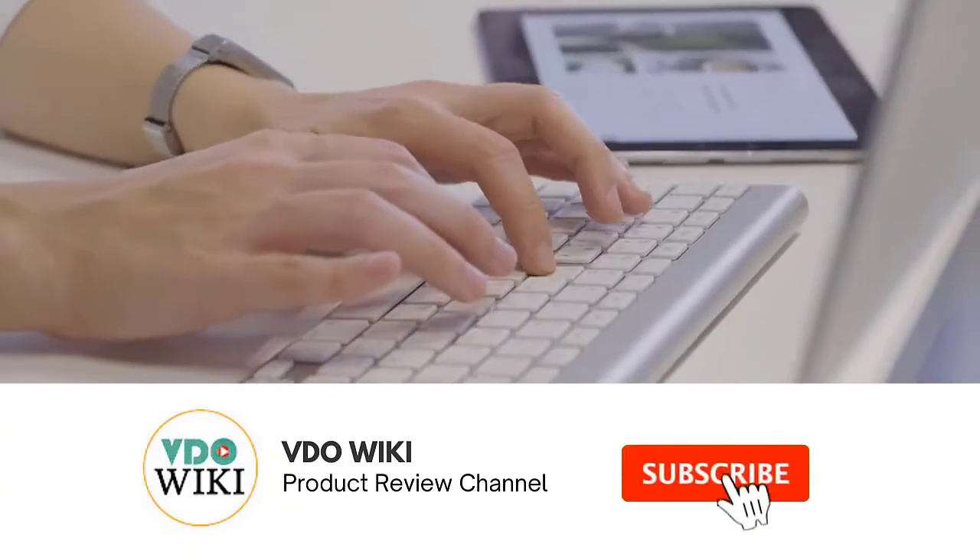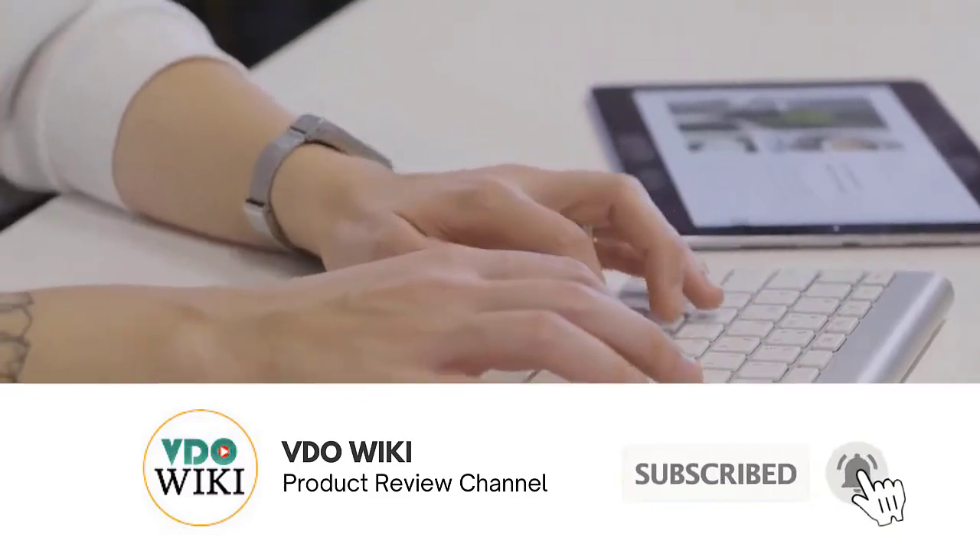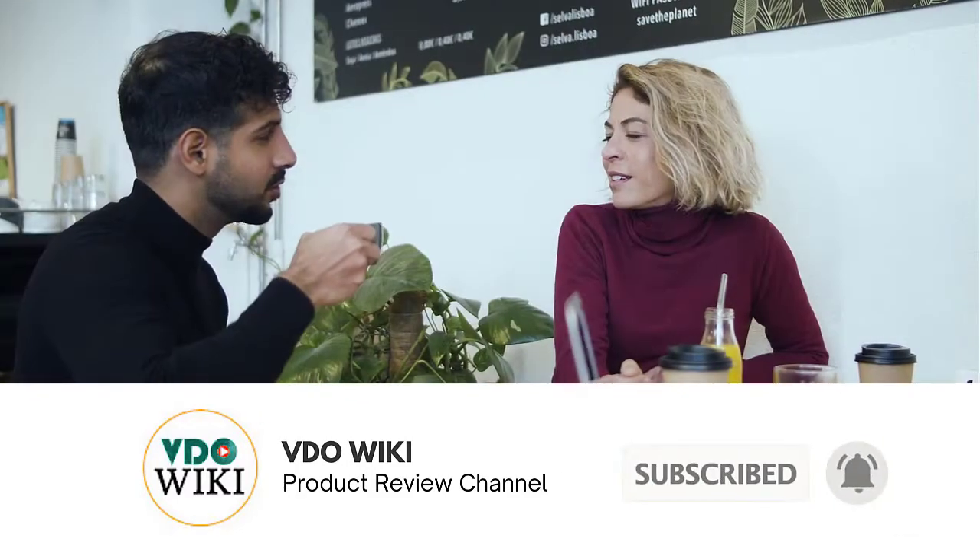Do you have a favorite yet? Don't forget to click the subscribe button and the bell icon for instant notifications of our next review. And now back to our list.